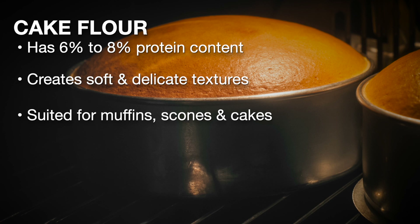Cake flour has a very low protein content, approximately 6 to 8 percent. This results in products such as muffins, scones, and of course cakes that have soft, delicate textures.